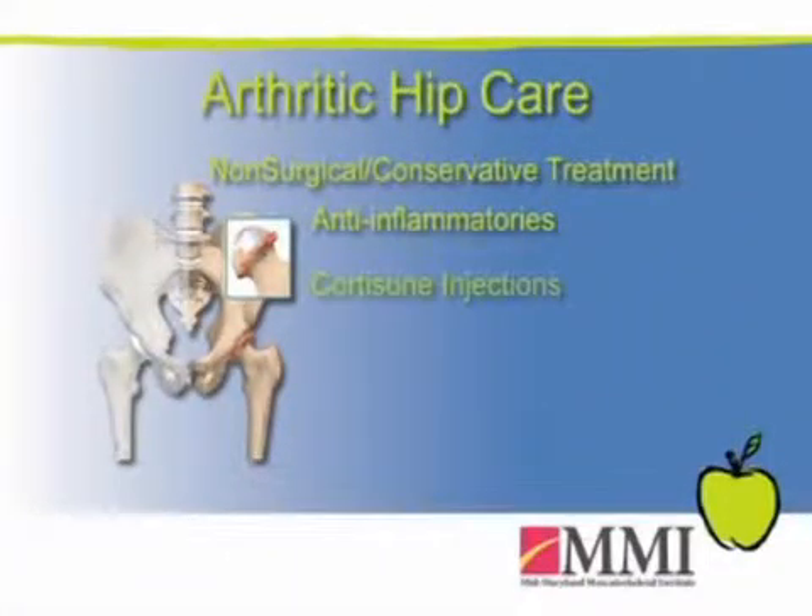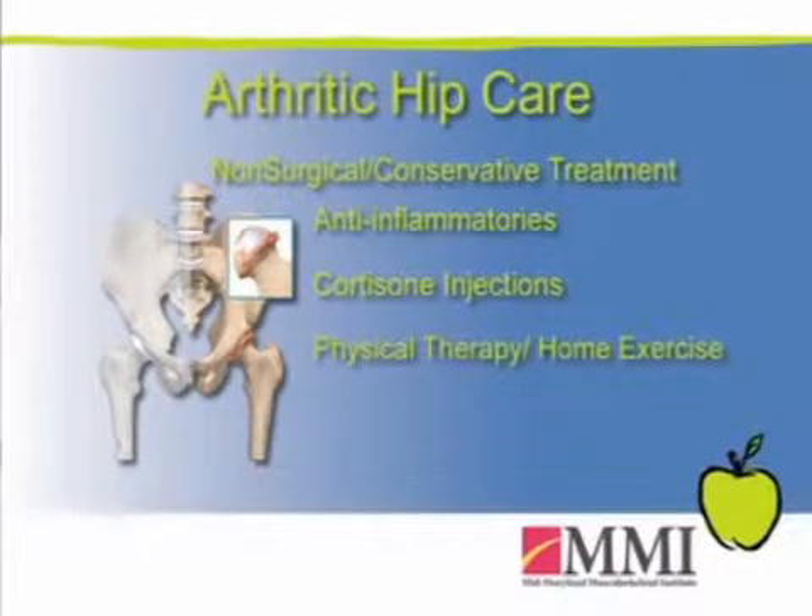Hip replacements are necessary after patients have failed conservative measures, which typically include anti-inflammatories, cortisone injections, and a trial of therapy or a home exercise program. Hip replacements and joint replacements in general are elective procedures — it's when pain is interfering with your quality of life and these conservative measures have been exhausted.